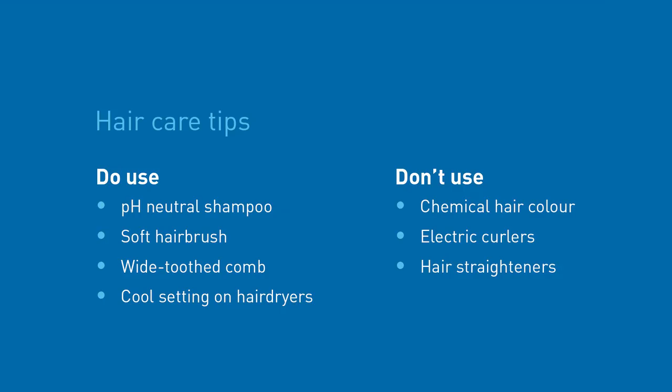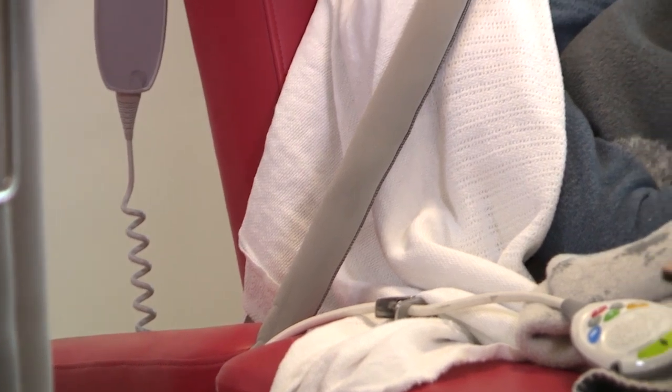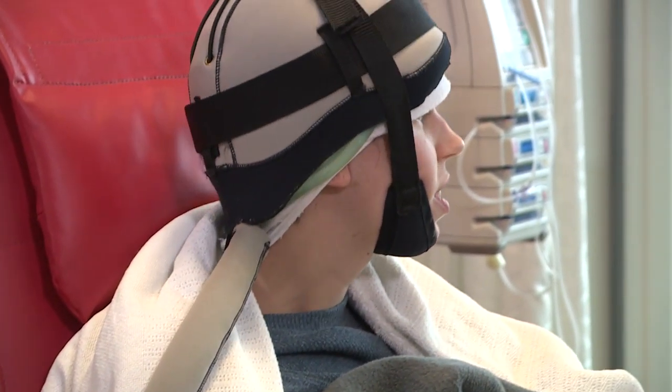Hair loss usually happens two to four weeks into your treatment, but this also varies between patients. You will be provided with information about wig products and headwear accessories. During chemotherapy you should be gentle and kind to your hair — use a pH neutral shampoo and a soft hairbrush or wide toothed comb, and use the cool selection on your hair dryer. Avoid chemical hair colouring treatments as well as electrical curlers and hair straighteners. For some types of chemotherapy a treatment called scalp cooling can help reduce hair loss — your doctor will advise you if your chemotherapy is suited to this treatment.